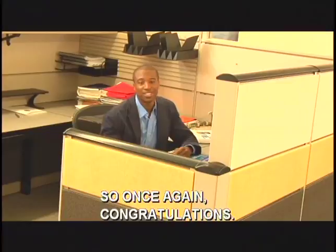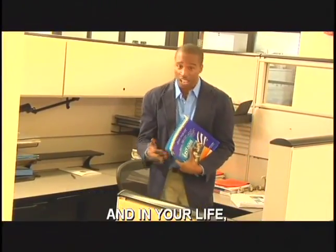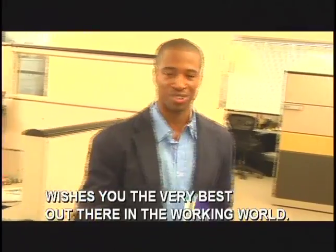So once again, congratulations. Wherever you're going, whatever you decide to do with your education and in your life, please know that everyone at the Direct Loan Servicing Center wishes you the very best out there in the working world. Go get them.